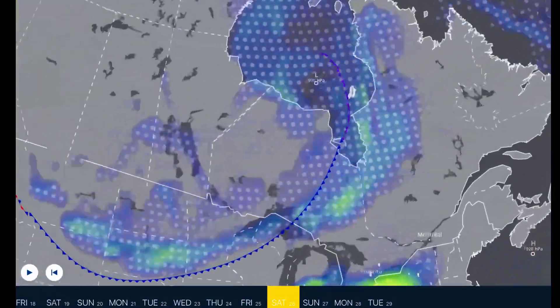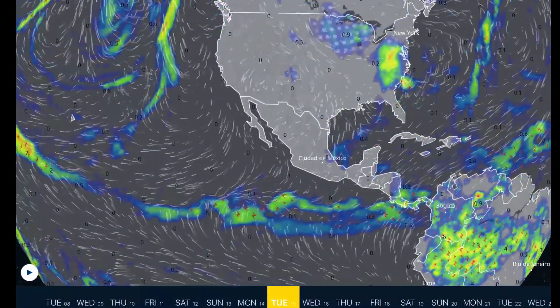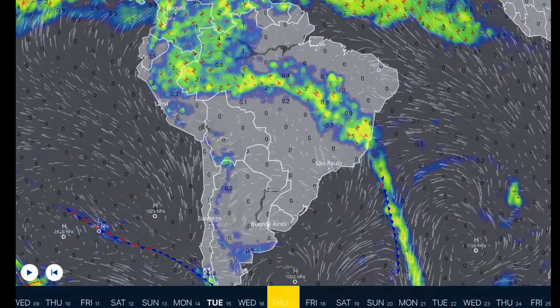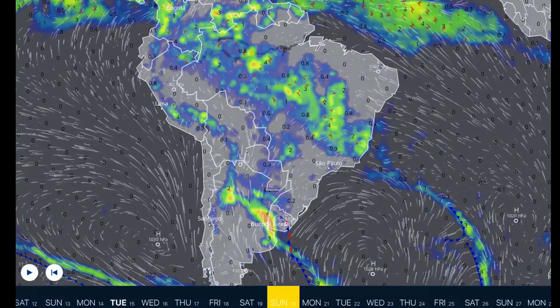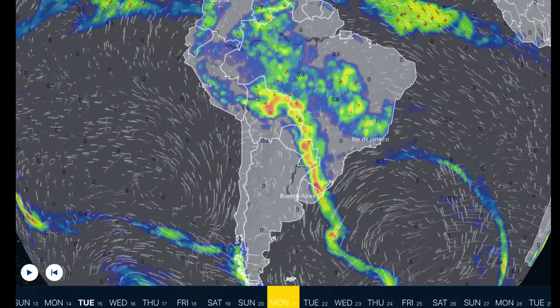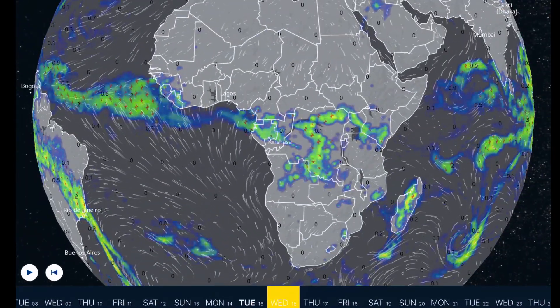Looking at a big system developing with a long line of moisture stretching all the way up to Greenland — very interesting days ahead. Overlooking South America, stormy conditions northward and then stormy conditions developing by next Monday for Buenos Aires, Argentina and the Brazil border.